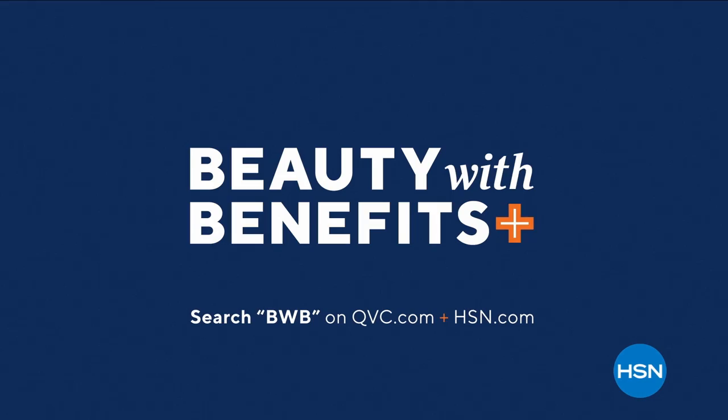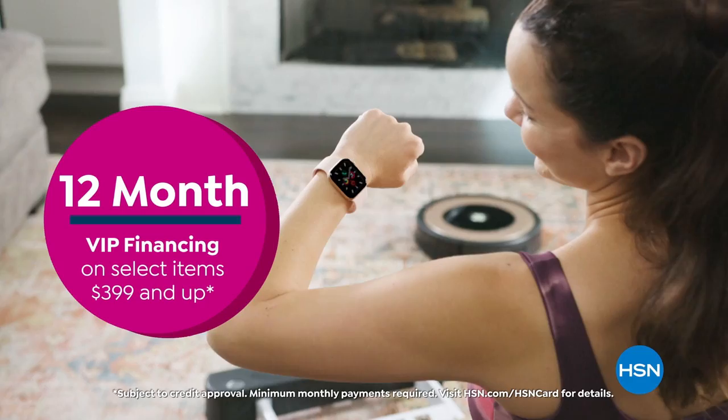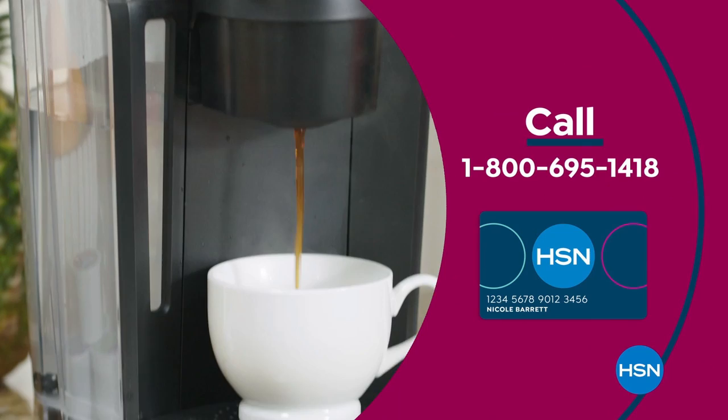Get the best deals on the things you love with the HSN card. As an HSN card VIP, you'll get all kinds of perks, like 12-month VIP financing on select items, plus extra flex on beauty, jewelry, shoe, and fashion purchases all day, every day. At least eight VIP savings events a year. Includes fraud protection, and there's no annual fee. Apply now and instantly get $10 off when you're approved. Call 1-800-695-1418 or visit hsn.com/hsncard.